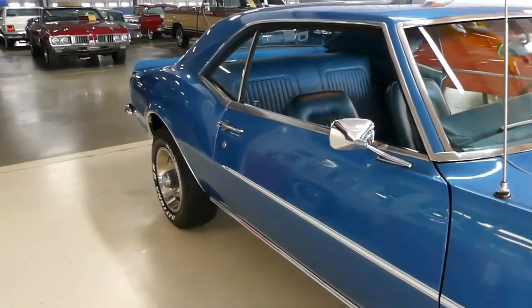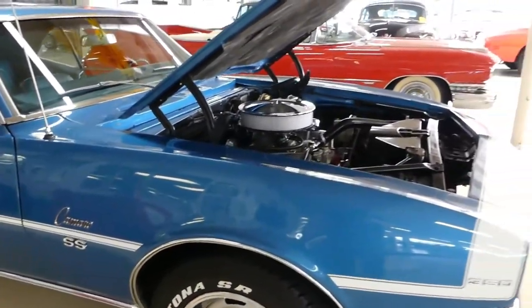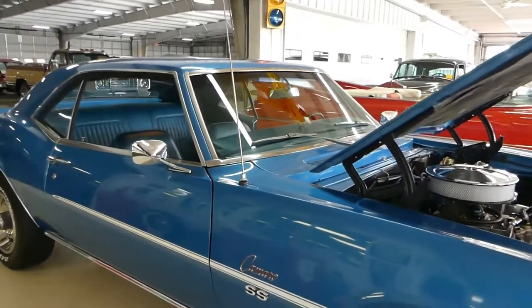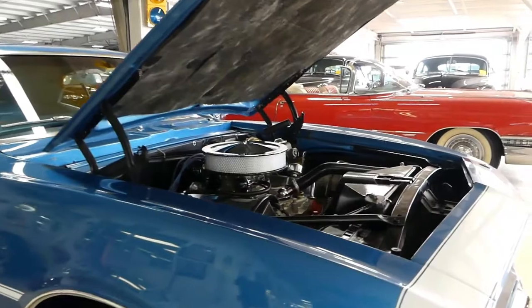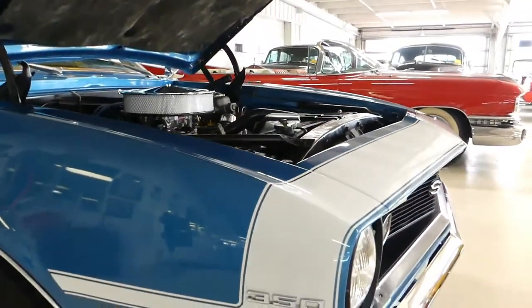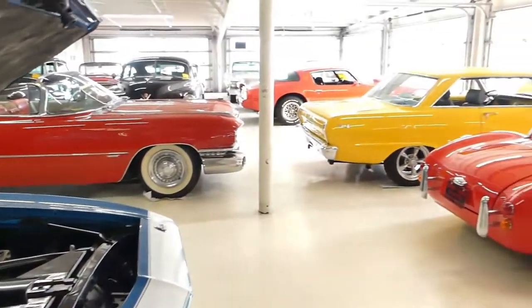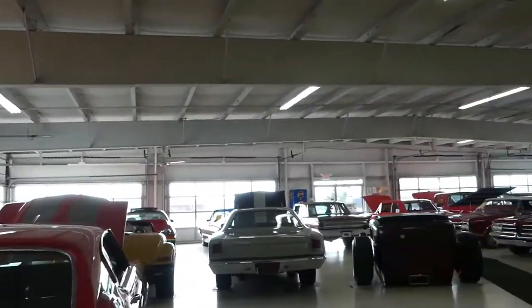If you have any questions about this beautiful 68 Camaro SS Tribute, please give us a call here at Cruisin Classics — we'll be glad to help out in any way we can. Go to our website, CruisinClassicsInc.com, check out this car and all the others we have in inventory. You will not be disappointed, and as always, thank you from all of us at Cruisin Classics.